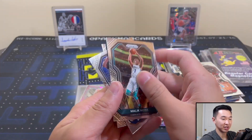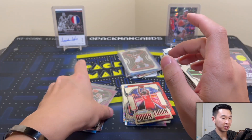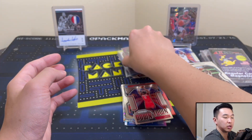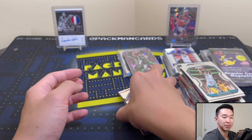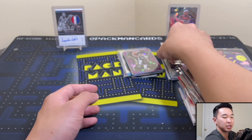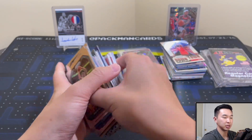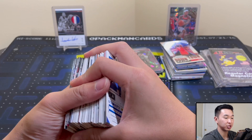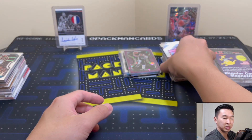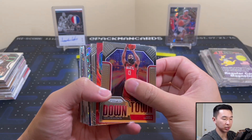Mark this date down in history — we hit a rookie parallel. That does it. Overall pretty solid stuff and let's do a recap. Fun stuff, nice pulls — we got an auto, we got a rookie parallel. I almost thought those went extinct but here we go. Recovered from the depths — a rookie parallel to 99, Ty Jerome.